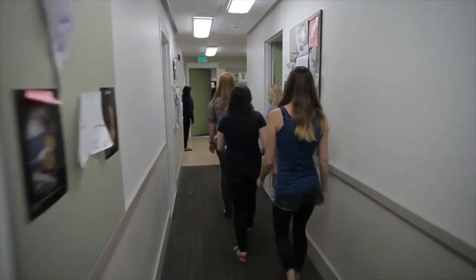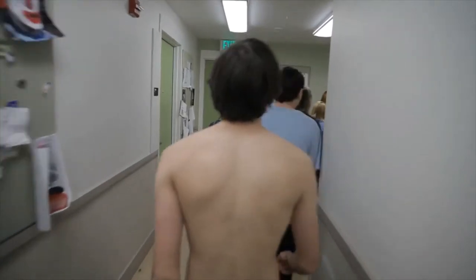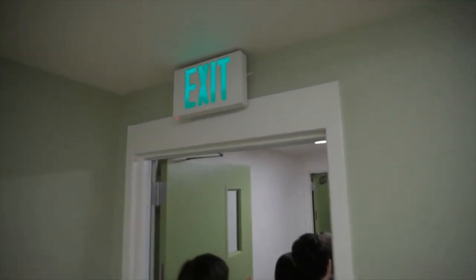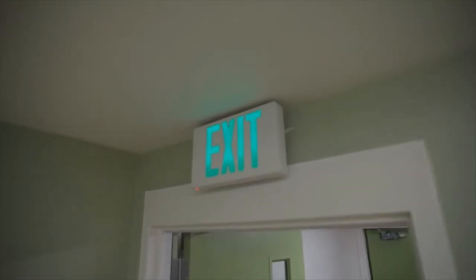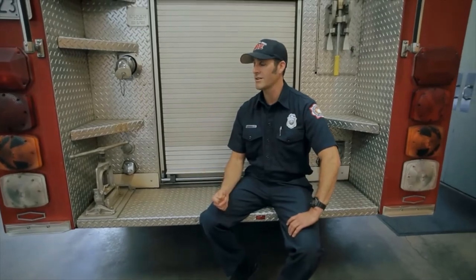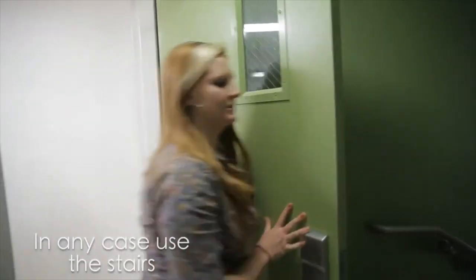Move swiftly but carefully — you don't want to run and you don't want to barrel anybody over — and then get yourself to the closest exit. Everybody should know where their exits are; that's part of your pre-plan: knowing how to leave the building, where your fire extinguishers are, and all that. You want to make your way down the stairwell.